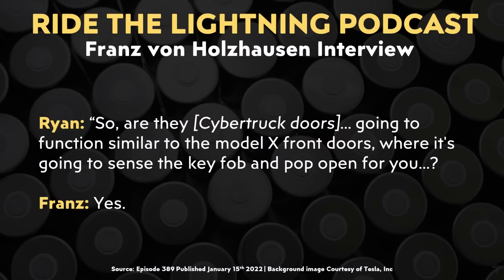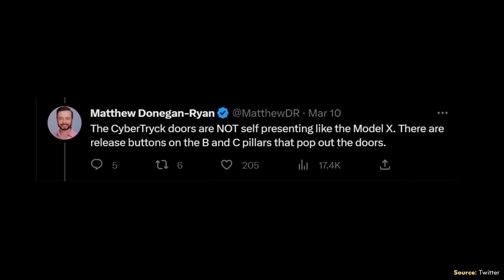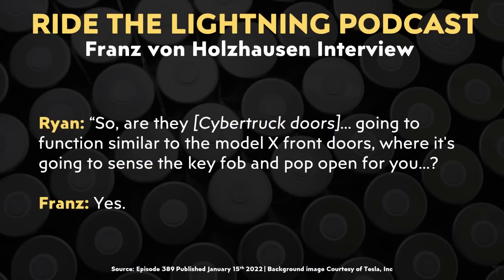When it comes to the possibility of self-presenting doors like the Model X features, in the Ride the Lightning podcast interview Franz von Holzhausen was asked whether the Cybertruck doors would function similar to the Model X front doors — sensing the key fob and popping open. Franz responded yes. When asked about front and back doors as well, Franz answered possibly in the back, and noted there are buttons on the B pillar and C pillar. However, in contradiction to what Franz said, Matthew wrote in his thread that the Cybertruck doors are not self-presenting like the Model X. So we have a recent confirmation directly from Franz saying yes, and Matthew saying it will not — this is maybe a last-minute deletion, but I wouldn't completely count it out just yet.